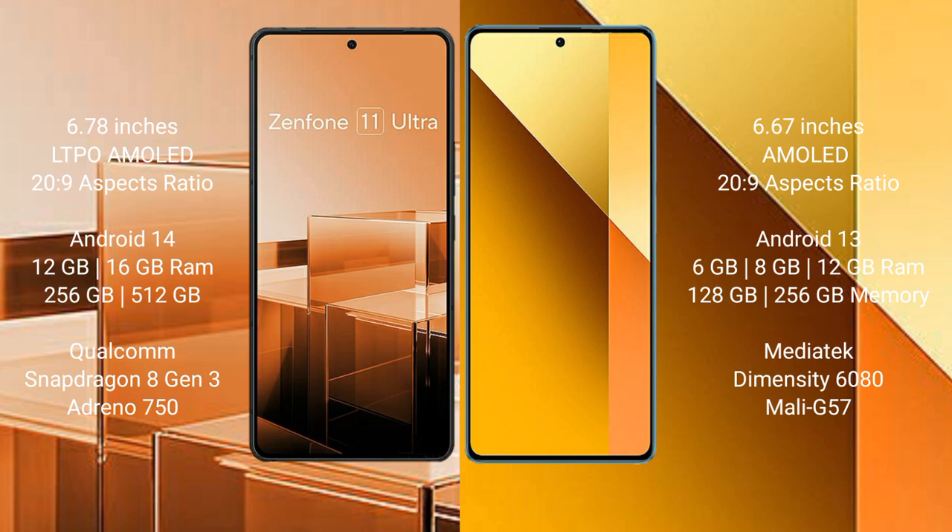Asus Zenfone 11 Ultra comes with 12GB or 16GB RAM and 256GB or 512GB internal storage, with a Qualcomm Snapdragon 8N3 processor and GPU Antinocent 50. Redmi Note 13 comes with 6GB, 8GB, or 12GB RAM and 128GB or 256GB internal storage, with a MediaTek Dimensity 6080 processor and GPU Mali-G57.